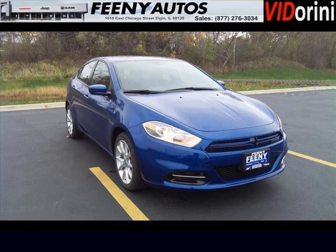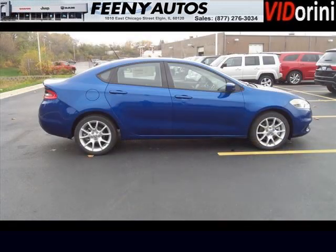The airbags and Dolby stereo only makes it more attractive. Low miles means it's fresh and ready to get out there. Come in today and take a look for yourself. Feeney Chrysler Jeep Dodge is the dealership for you, conveniently located in Elgin, Illinois off of I-10.